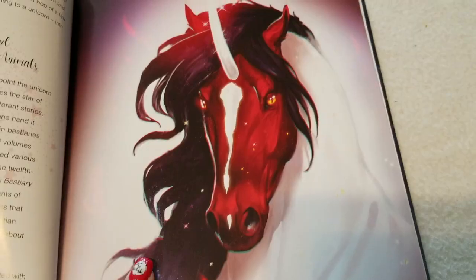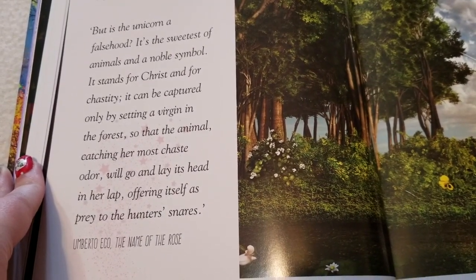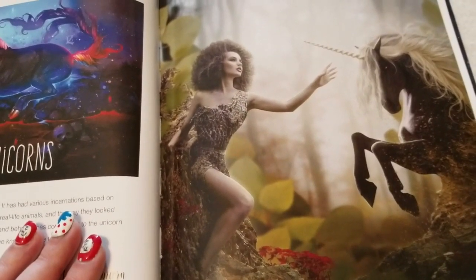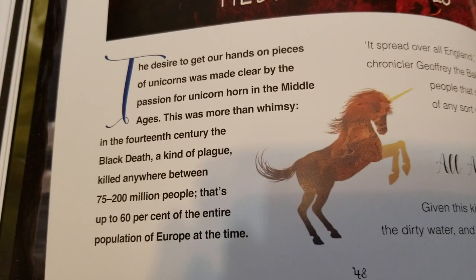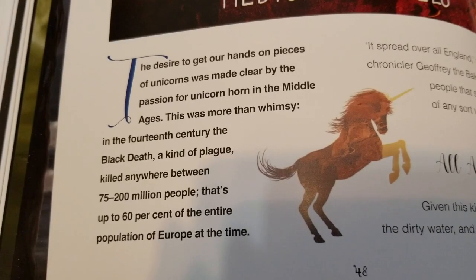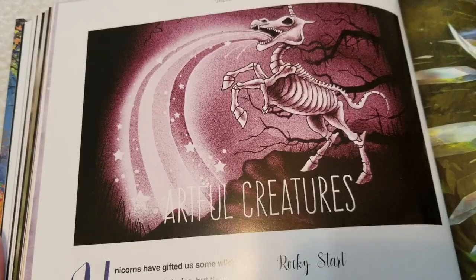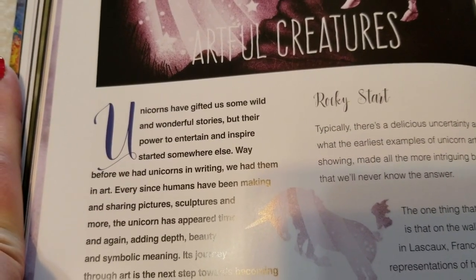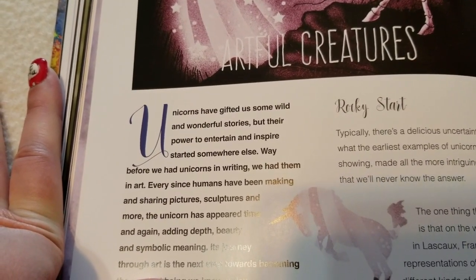There are more beautiful images, quotes from Shakespeare, the way unicorns are seen in Christianity and other religions, Real Unicorns and how they are perceived to be real in today's world, Medical Marvels and how it was believed unicorn horns could cure many diseases, horror horses and the temper of a unicorn, and Artful Creatures — the way people have been sharing pictures and sculptures since before time itself, even before unicorns were shown in written form, when stories were told through tapestries hanging in great halls.